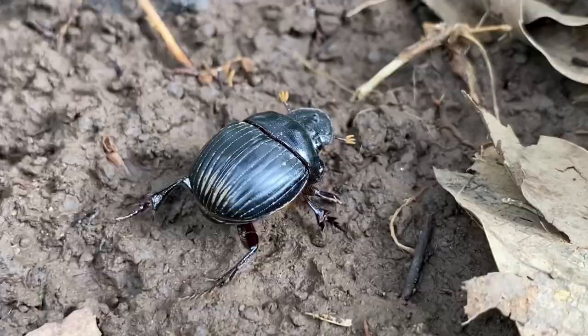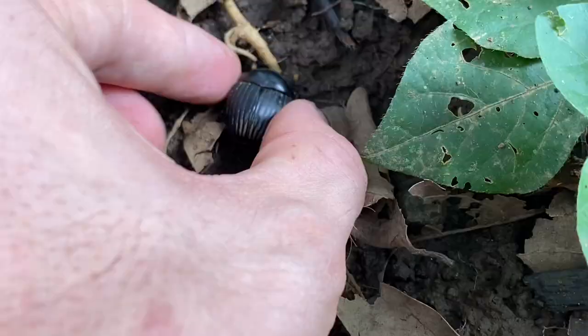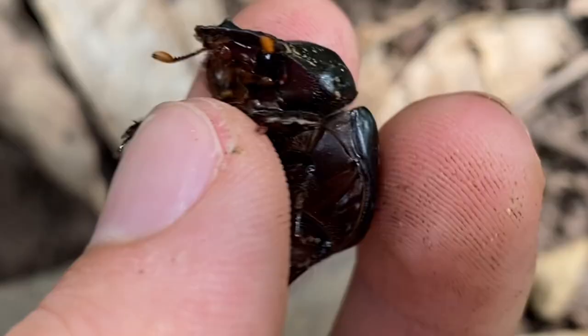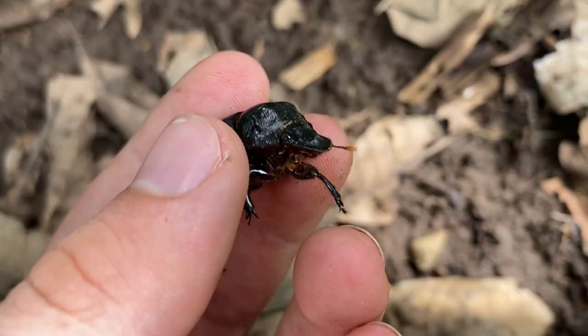We've got a little beetle walking around on the forest floor here. This is a dung beetle, specifically a Carolina copris. They're in this area because of nearby pastures. And in those pastures there are horses as well as cattle. I don't think they really like the dung of the cattle, but they really, really love the dung that the horses produce — that's what's been attracting them here.